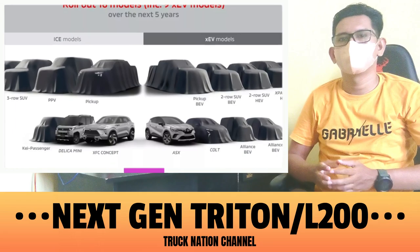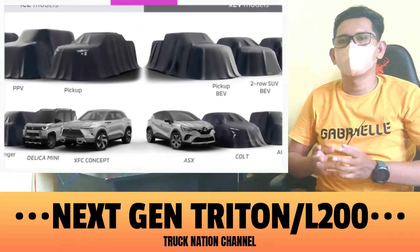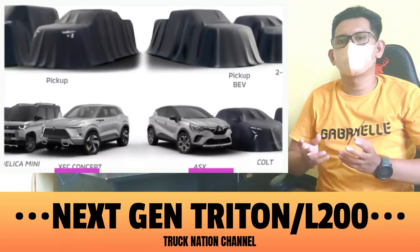Hey guys, big news from Mitsubishi. They just confirmed that they will be launching 16 new models in the next 5 years, and today we're getting a sneak peek at one of them.